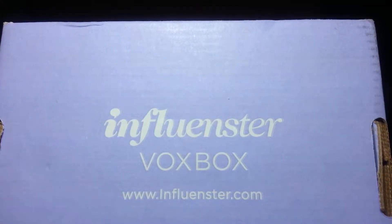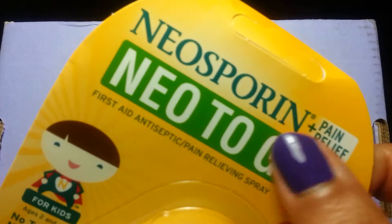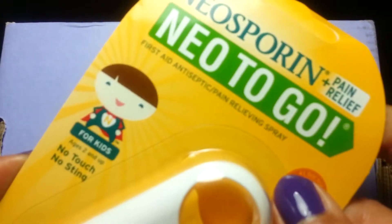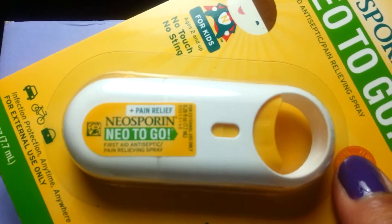That's what it is — it came in a purple box. What was in the box was this Neosporin To Go, Neosporin Plus Pain Relief To Go. It's really, really cute. I like this.